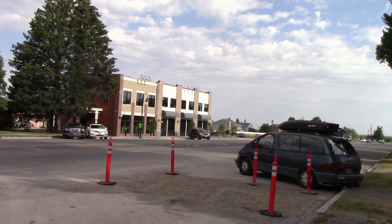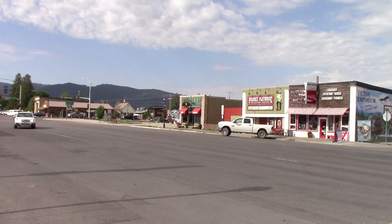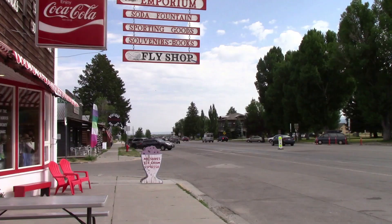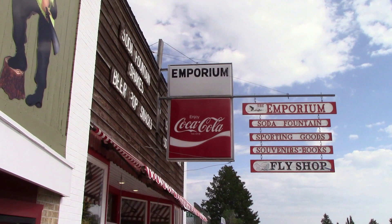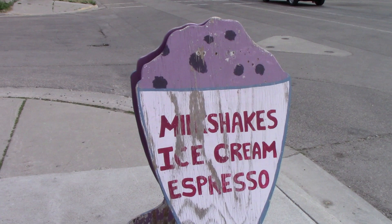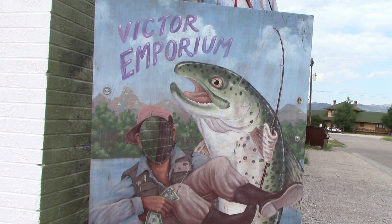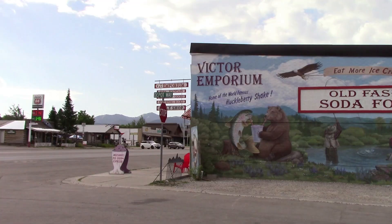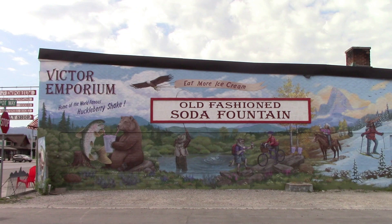The other main town in Teton Valley is Victor, with roughly the same population as Driggs — not quite as built up, but I'm guessing in the next few years it will be. The main tourist spot here in Victor is the Victor Emporium, an old-fashioned soda fountain with an awesome vintage Coca-Cola sign. This place is famous for its huckleberry shakes — I haven't tried one; it seemed a little gross to me, but that's their claim to fame. My favorite part is the mural on the side: there's a bear and a fish enjoying a huckleberry shake, and then a moose skiing.